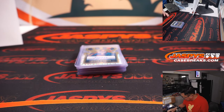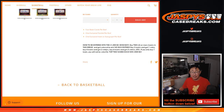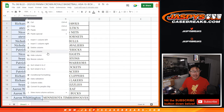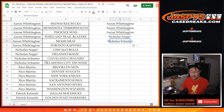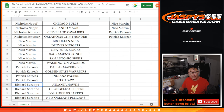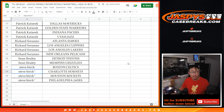All right, there you go gang, that's the break. Let's give away some money! So you've got to buy at least an even number of teams — half of that number becomes entries for break credit. Aaron you got 6 teams, that's 3 entries. Nick bought 2, that's an entry. Nicholas bought 2, that's an entry. Nico bought 6, that's 3 entries. Patrick with 4 teams, that's 2 entries. Richard with 4 teams, that's 2 entries. Sean with 2 teams, that's an entry. Steve Birch you got 3 but for the purpose of the promo, 2 count — still an entry.